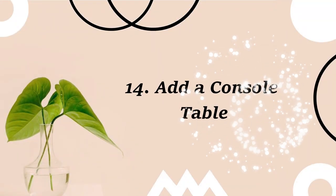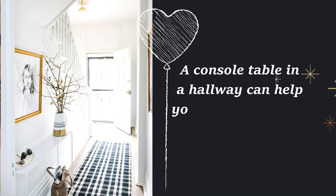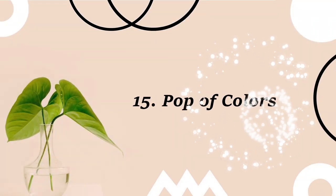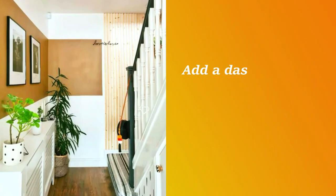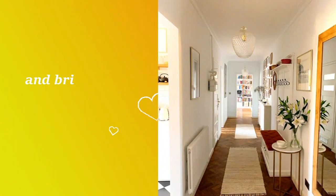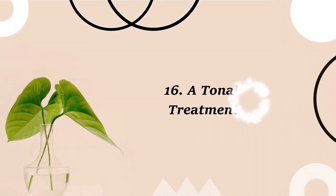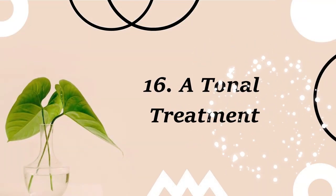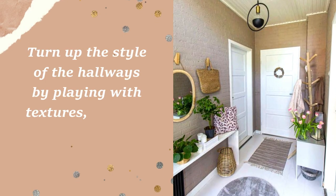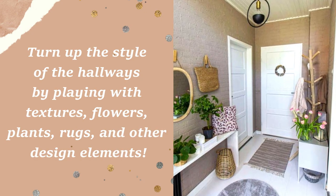14. Add a console table. A console table in a hallway can help you make this space more functional. 15. Pop of colors. Add a dash of color to your small hallway by painting the walls in bright hues and bringing in plants to add natural tones to it. 16. A tonal treatment. Turn up the style of the hallway by playing with textures, flowers, plants, rugs, and other design elements.